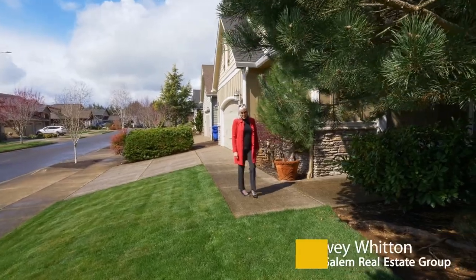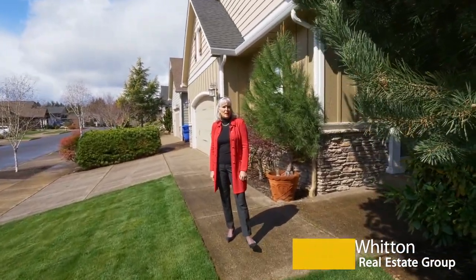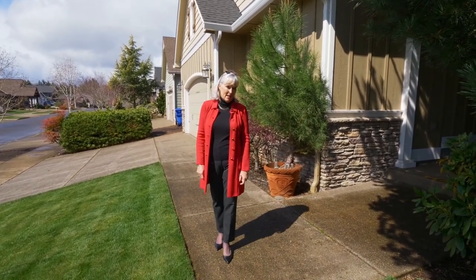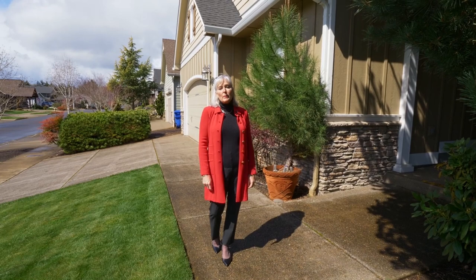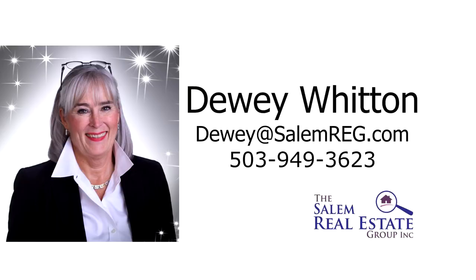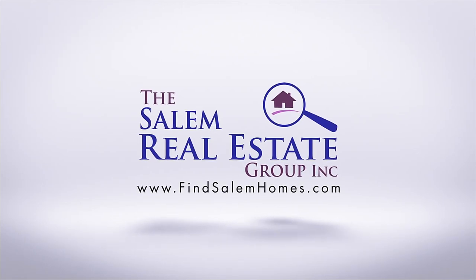So I hope you guys really enjoyed seeing the inside of this home. We're very proud to be marketing it and we'd love to do a virtual tour with you on Zoom — just send us a text or an email. We're happy to help any way we can, and keep in mind that we are all in this together. We look forward to hearing from you. For more information or to schedule your own personal tour, please contact Dewey Whitten with the Salem Real Estate Group at 503-949-3623. We'll see you next time.